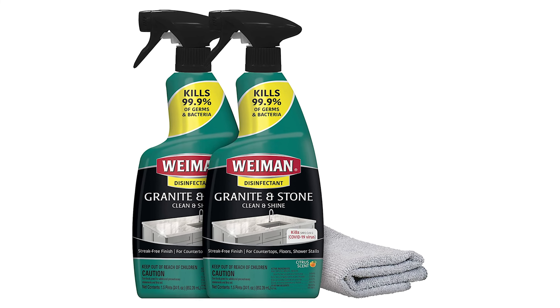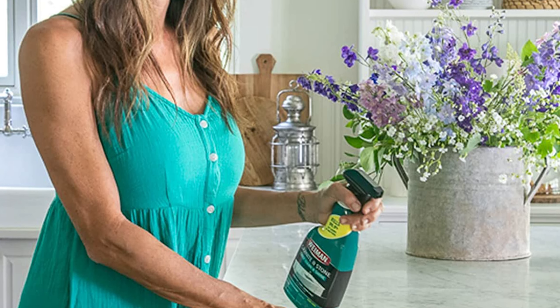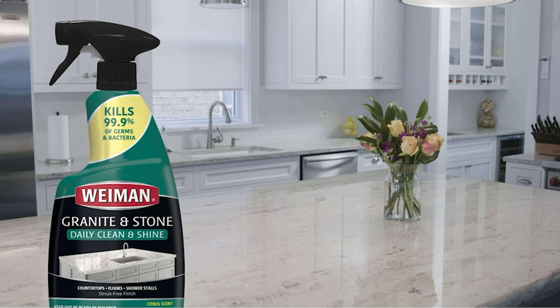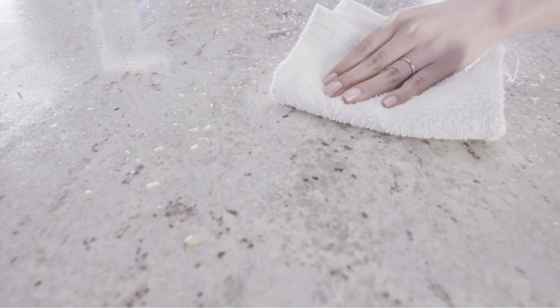For use on sealed granite, sealed marble, sealed limestone, sealed slate, and glazed tile. For use in kitchens, bathrooms and other household areas. Kills the following bacteria in 10 minutes on hard, non-porous surfaces: Escherichia coli, Salmonella enterica, and Staphylococcus aureus.